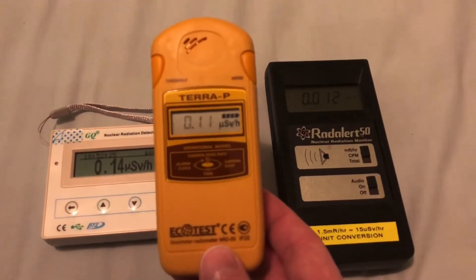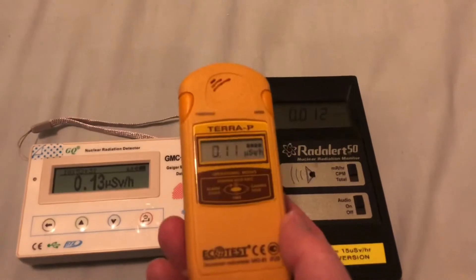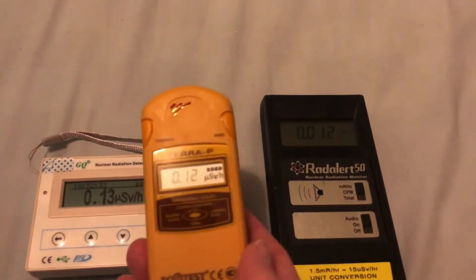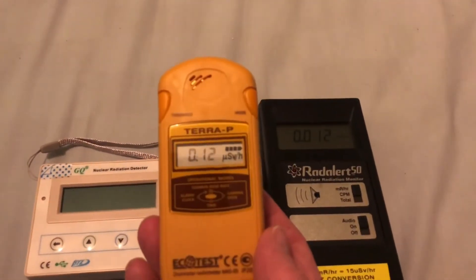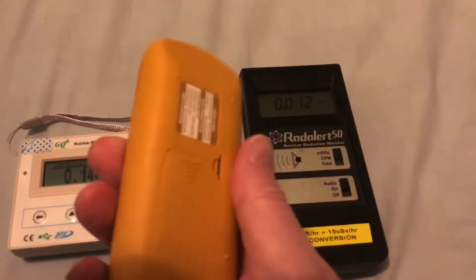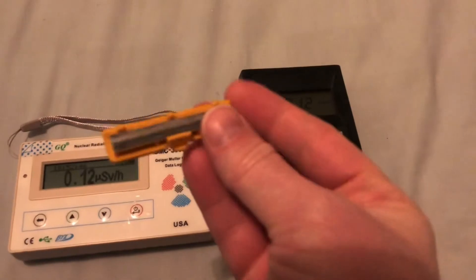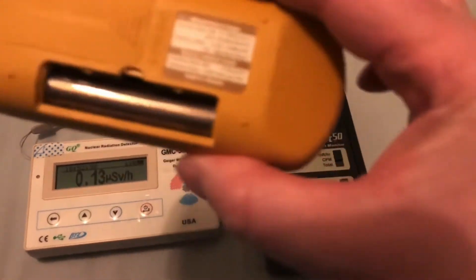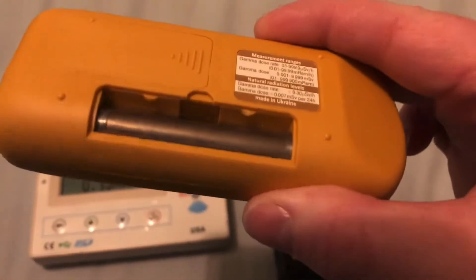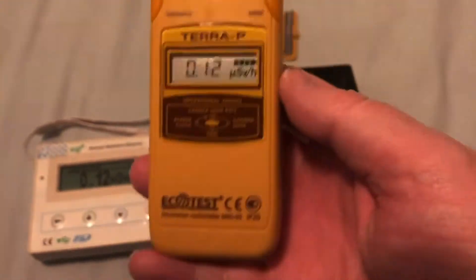The Tera-P, when it's flashing, is doing its 70-second average. When it stops flashing, it's fixed. So you can already see it's pretty much worked out the average — these two have been on for about five minutes and it's already picked up the reading. It's in gamma mode at the moment, but if I take off this little shield — you can see there's a little bit of lead on it — we have the Geiger-Müller tube inside there. So if you want to do PSD beta readings or beta readings, you can do it with that shield off.